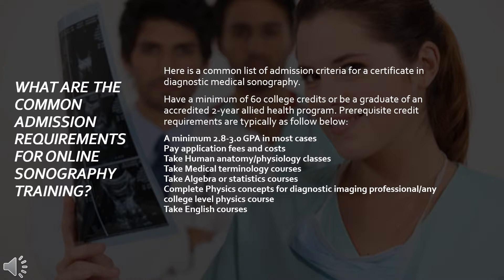Prerequisite credit requirements are typically as follows: a minimum 2.8 to 3.0 GPA, pay application fees and costs, take human anatomy or physiology classes, take medical terminology courses, take algebra or statistics courses, complete physics concepts for diagnostic imaging or any college-level physics course, and take English courses.